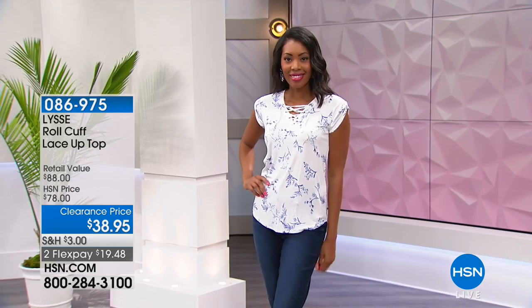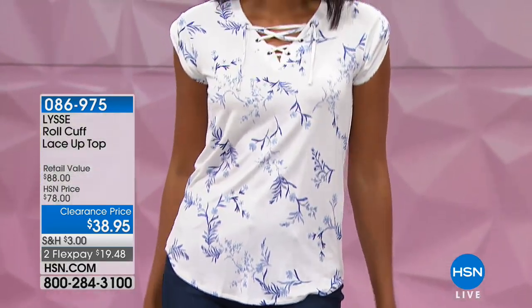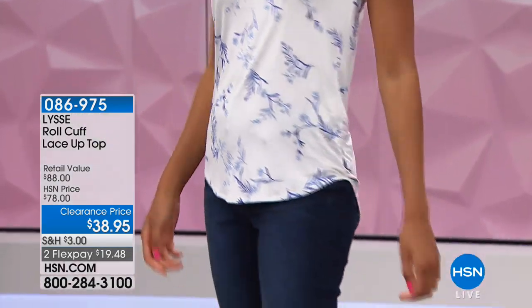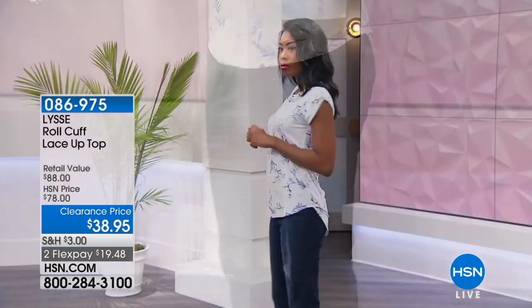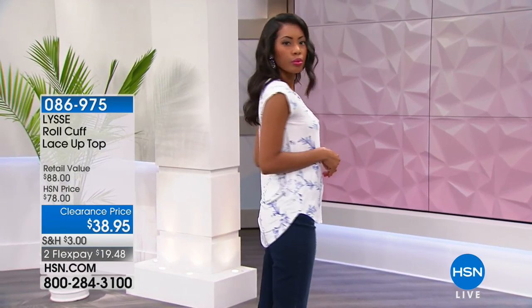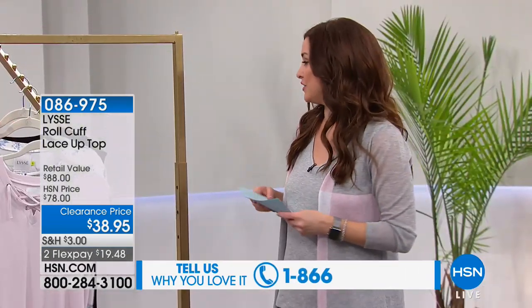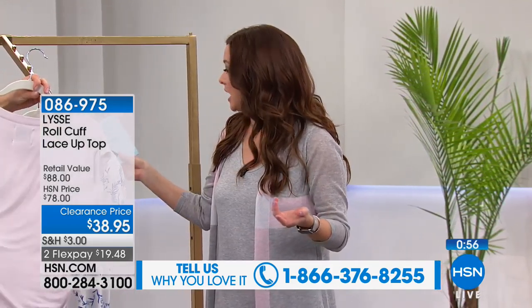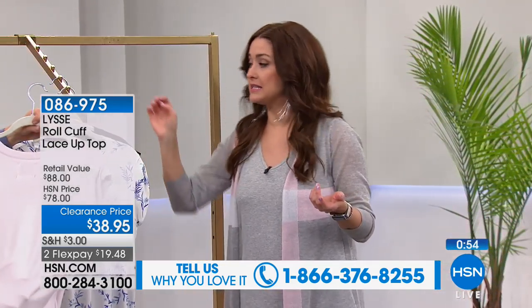We are loving these today. It is limited — if you're just joining us, this is a clearance couple of hours. We're enjoying shopping with you. We'd love to hear what you're shopping for. This top is normally $78 — this is an example of what you'll see in our show, so under $39.